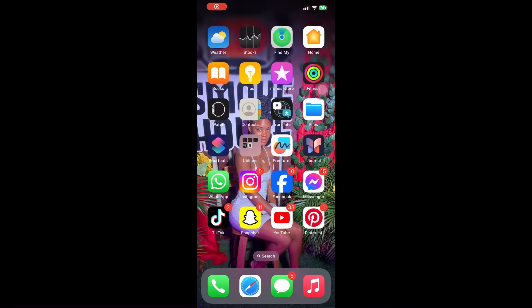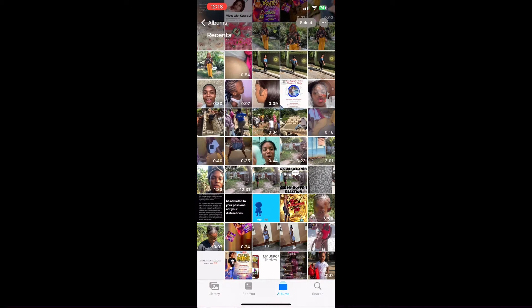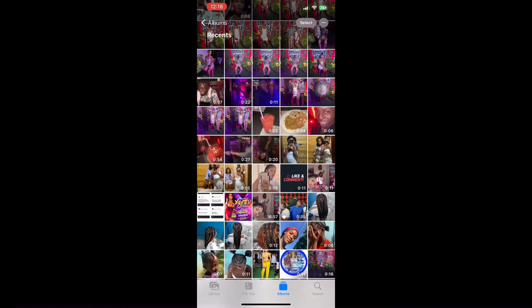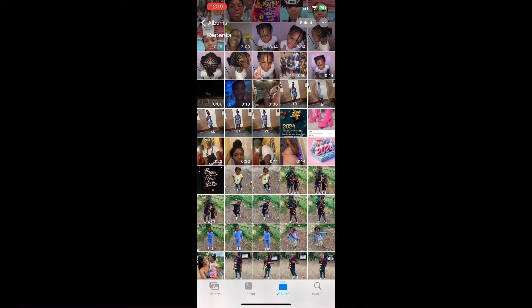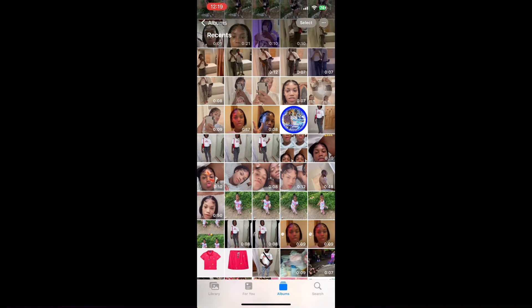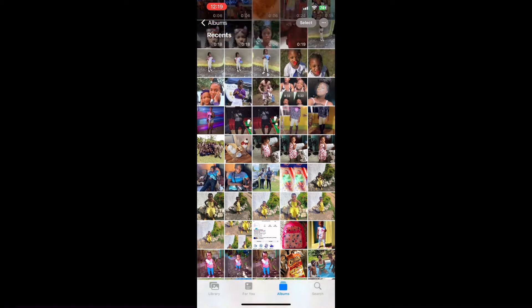Hey guys, welcome back to my channel! Today I'll be showing you what's on my iPhone. First, I'm going to my gallery. I have 770 photos — recent, just everything. You can scroll and see everything on my phone, you can zoom in and see — nothing other than that.